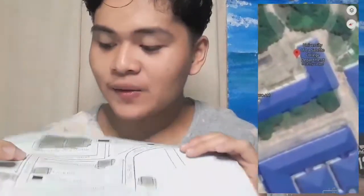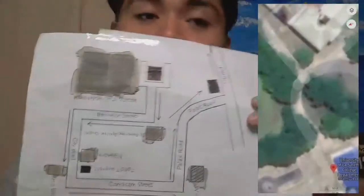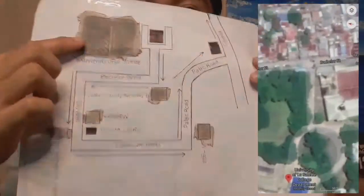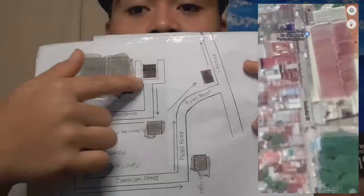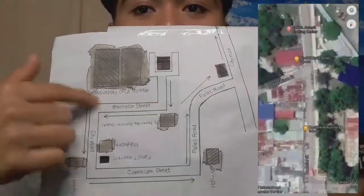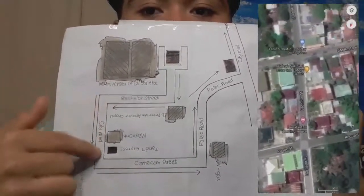So now, as you can see, this is our school, which is the University of La Salette. So from Bachelor Street, where the University of La Salette is located, going out of Bachelor Street, you can turn right. You will pass a lot of houses there, and you can see the National Highway or the City Road.